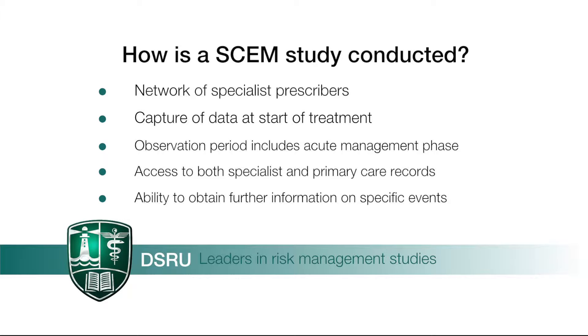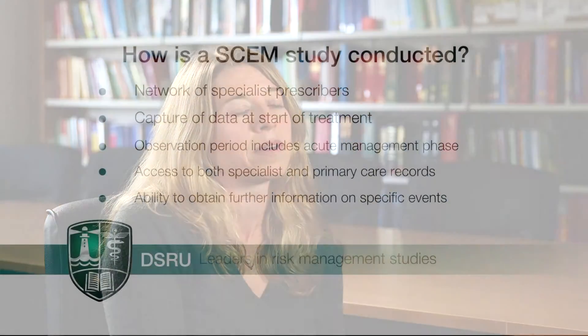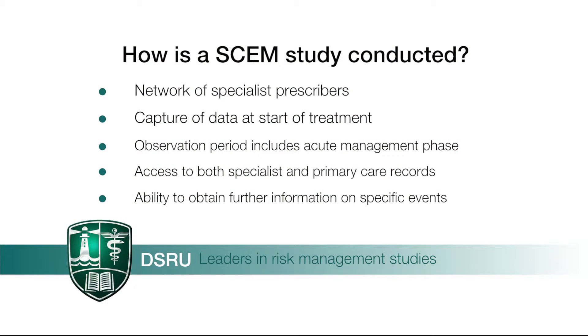The patient's care team will be asked to complete a questionnaire about the patient at the time the medicine has started. Following a defined observation period, the patient's care team will also be asked to complete a further questionnaire, specifically asking about the patient's experiences whilst on the medication. The study team will inform the patient's GP of their participation in the study and may ask the GP to complete a questionnaire from the patient's medical records. We may also ask for further information about selected events of interest and serious adverse events.